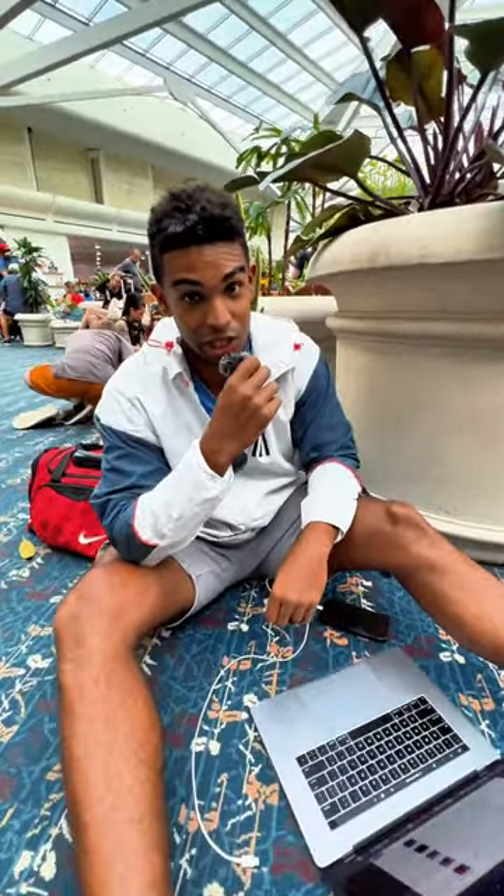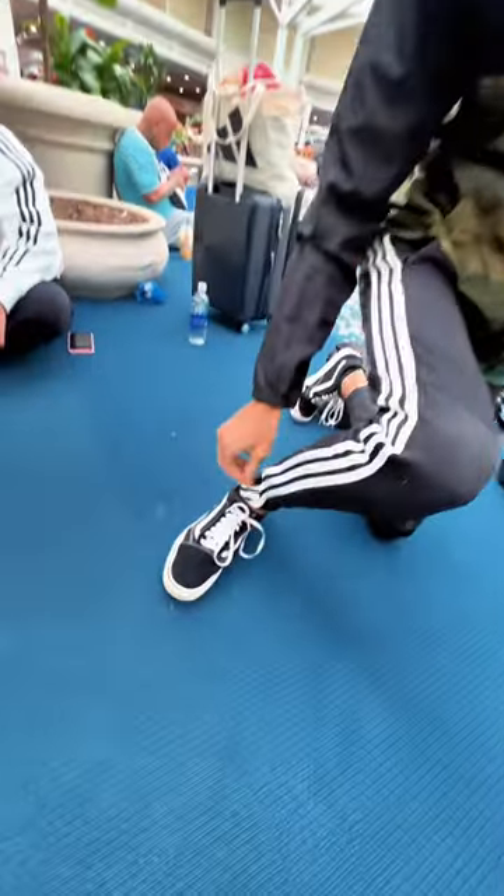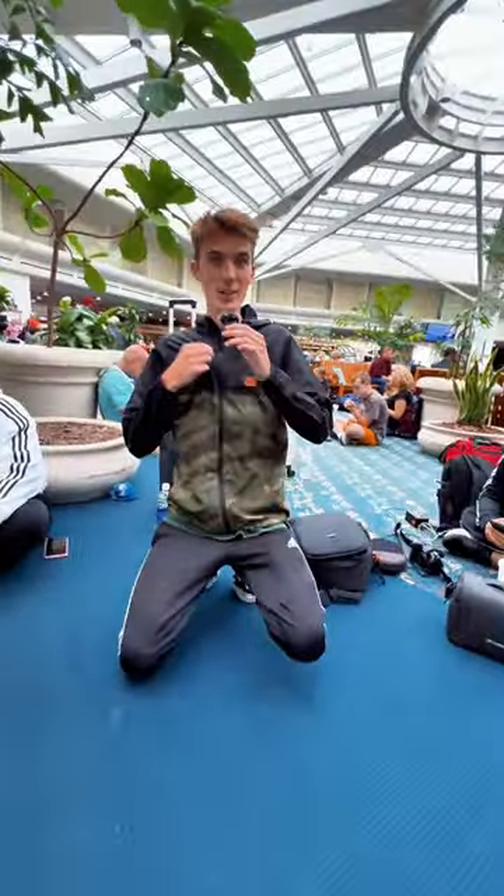I'm a hot girl. My travel day outfit tip is always bring a jacket. Always wear sweatpants with a zipper, and also make sure it's got zippers down here — and also wear a jacket.